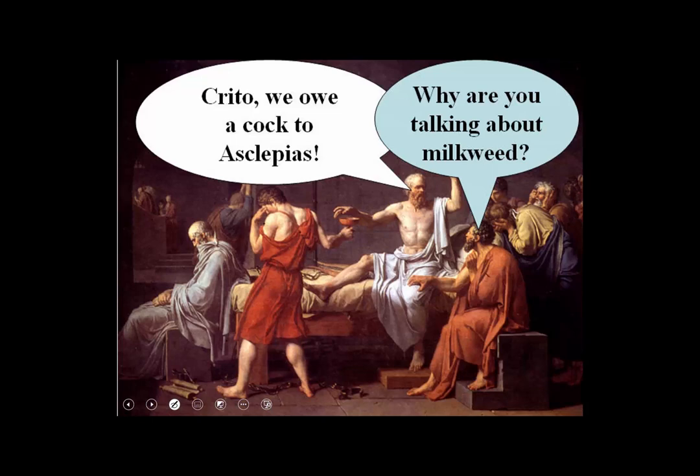There's a story about hemlock. The famous philosopher Socrates was condemned to death by drinking a potion of poison hemlock. His last words to his friend Crito were reportedly, 'We owe a cock to Asclepius' — a rooster being a reward for the prospect of dying painlessly, though it's probably not painless. The inside joke here is that Asclepius, some kind of god of medicine, also happens to be the genus name for milkweeds — my favorite plants. So perhaps his friend said, 'Why are you talking about milkweed?'